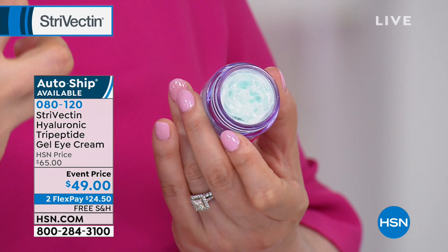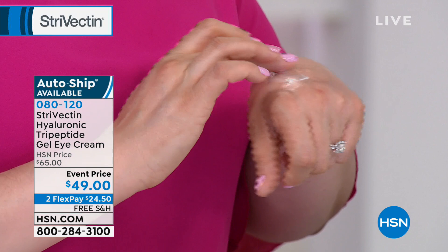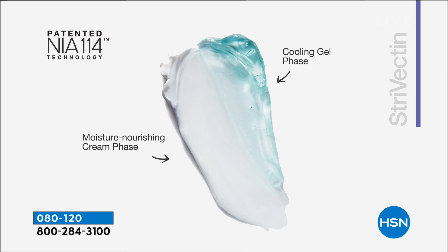It's such an amazing texture — the texture feels so light on your skin, it almost feels like water splashing, like it's breaking onto your skin. I hope you can see that up close. Here's a great animation to show you — it is a swirled formulation with the cooling gel as phase one, and the moisture-nourishing cream as phase two.